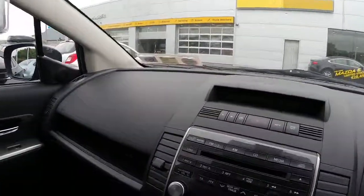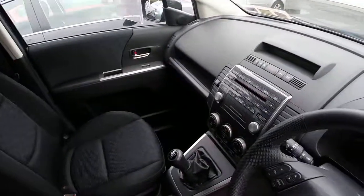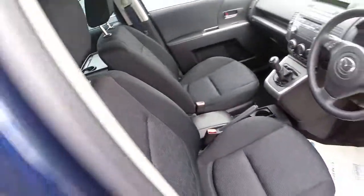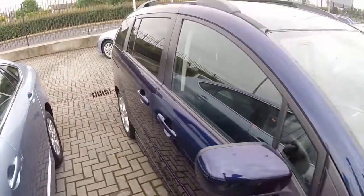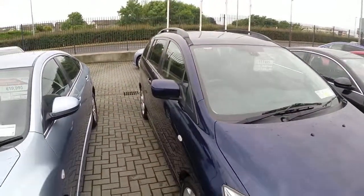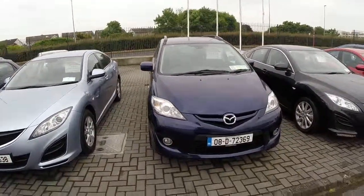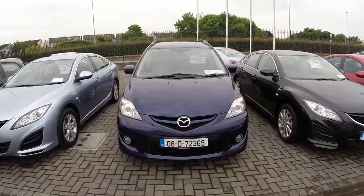Let's have a closer look at the interior. If you'd like to arrange a test drive for this vehicle, you can give us a call on 850 3939, or you can drop us an email using the tab on the right hand side. Thank you.